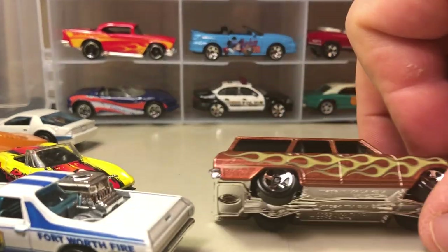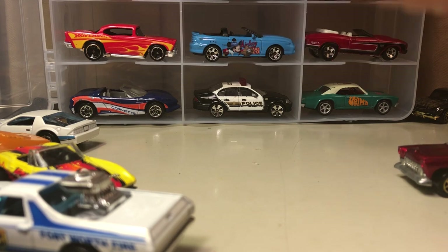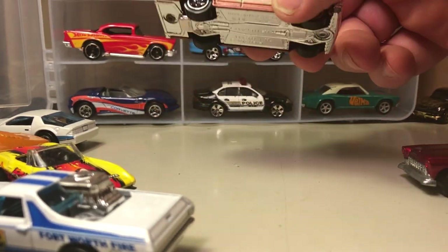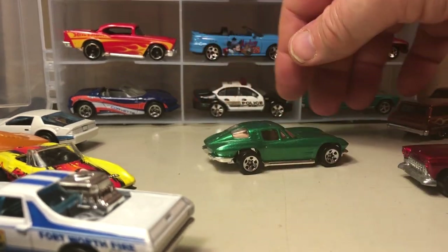Here's one that came out in the last couple years — the Nova Wagon, copyrighted 2012, came out in 2013. Looks different in this kind of light; in a different light it looks darker. There's another '63 Corvette — green.